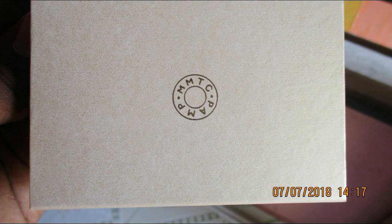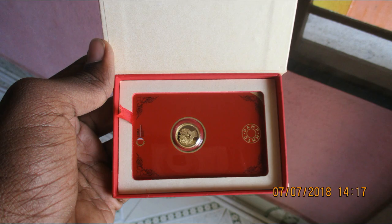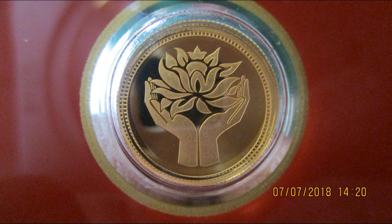Now I am providing some pictures of the box and inside the box, along with a clear view of the lotus coin.